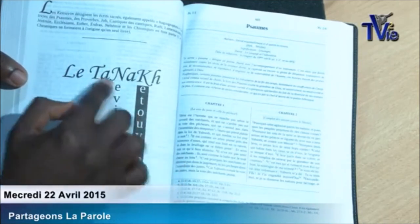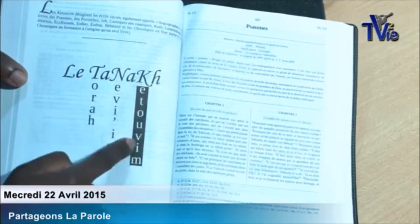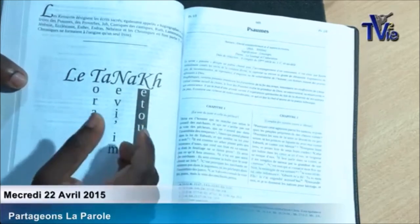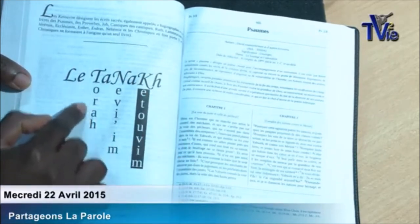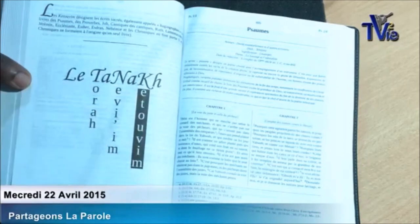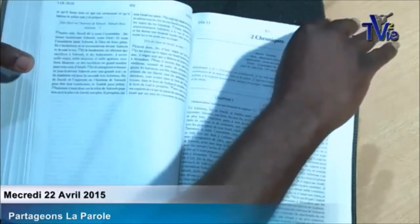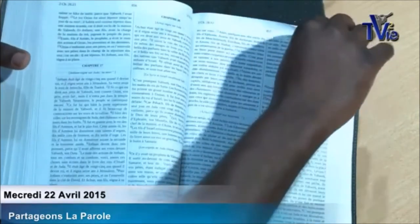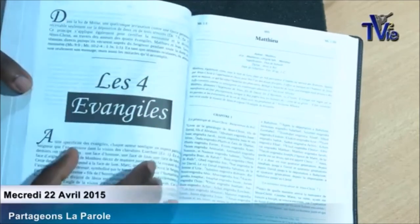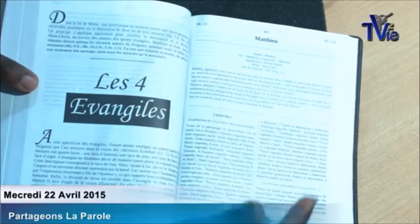So the Tanakh: the T is the Torah, the Na is the Neviim, the Kh is the Ketuvim. So the Tanakh, instead of calling it the Old Testament as is the case in many Bibles — it is not the Old Testament, it is the Tanakh. You have the Torah, which contains the Ancient Alliance, you have the Neviim and the Ketuvim. And then, at the end of Chronicles and the beginning of Matthew, you have another division — the four Gospels that we have, unfortunately, unjustly called the New Testament.